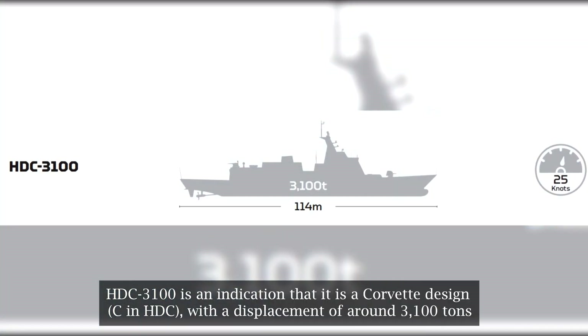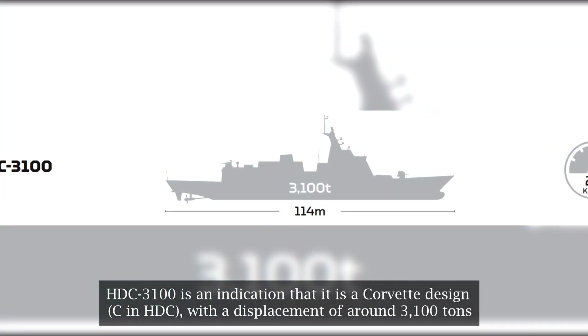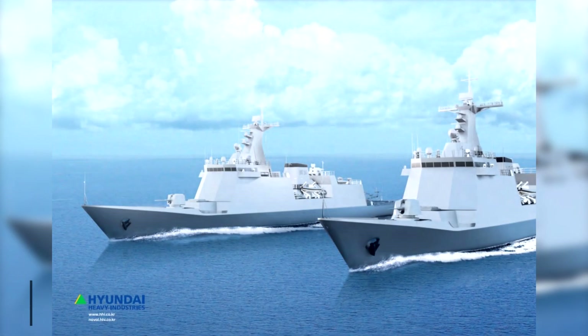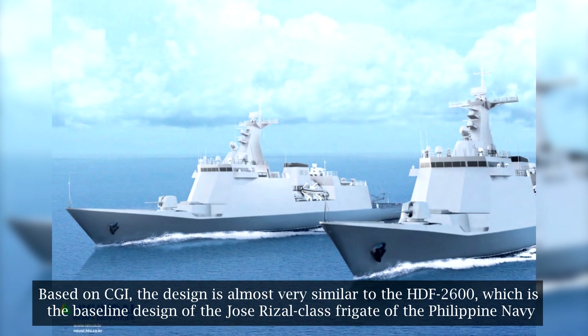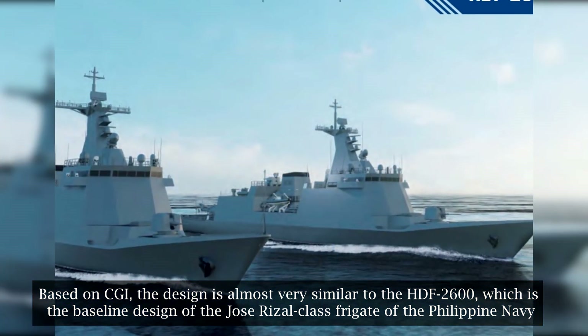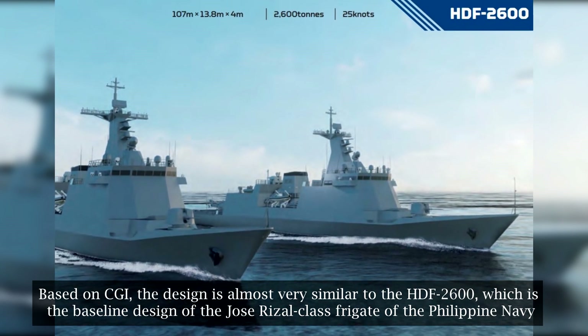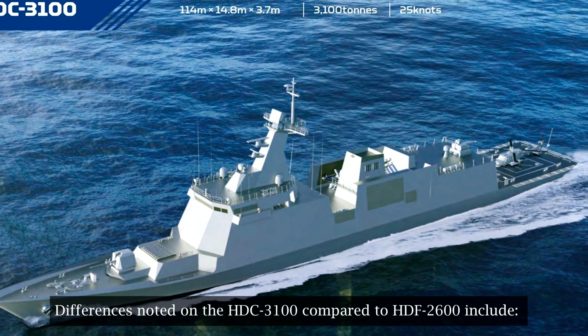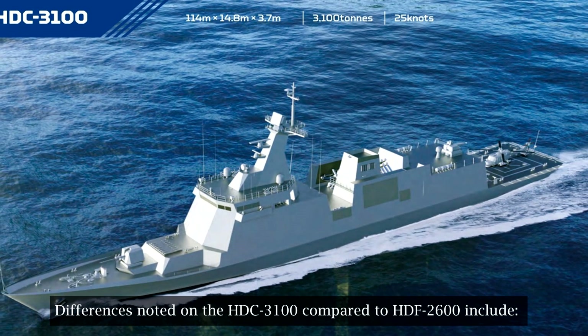HDC-3100 is an indication that it is a corvette design — HDC — with a displacement of around 3,100 tons. Based on CGI, the design is almost very similar to the HDF-2600, which is the baseline design of the Jose Rizal-class frigate of the Philippine Navy.